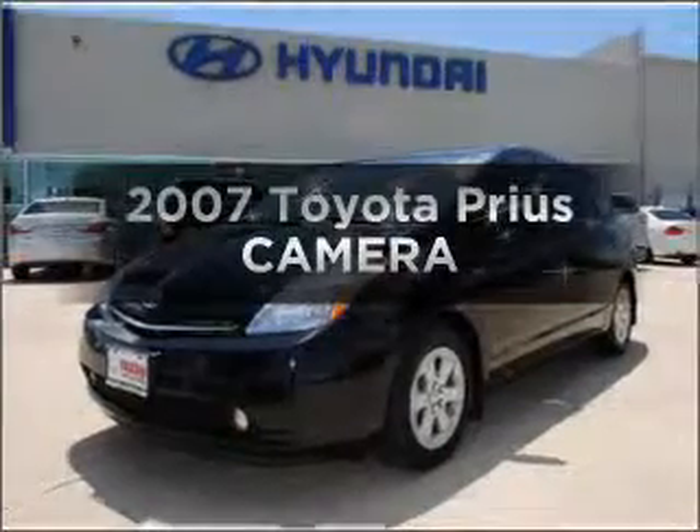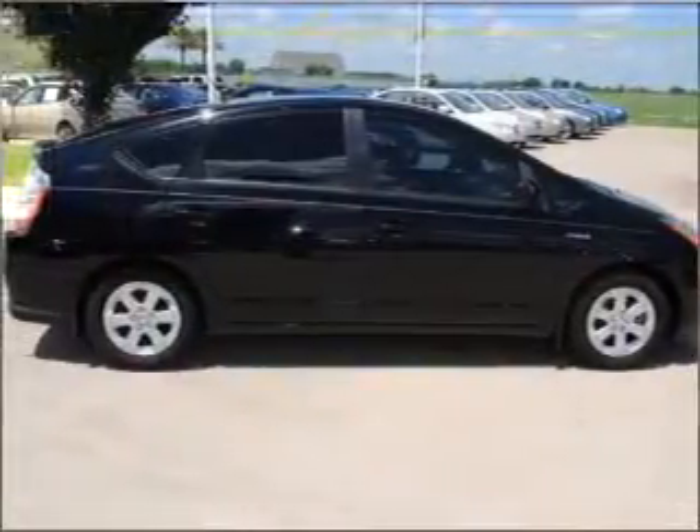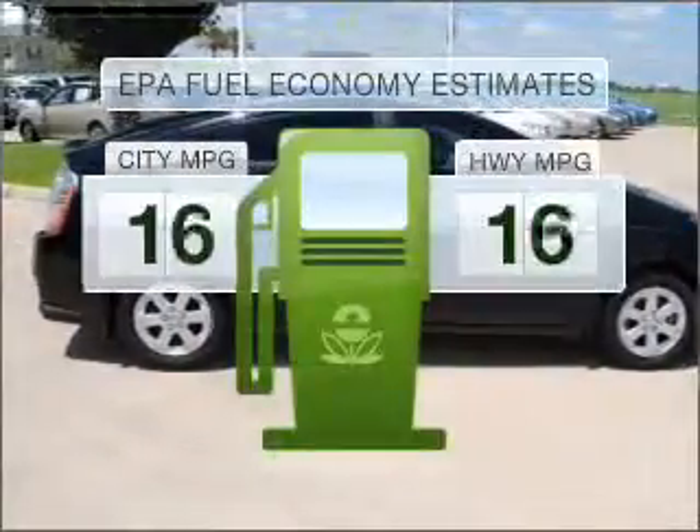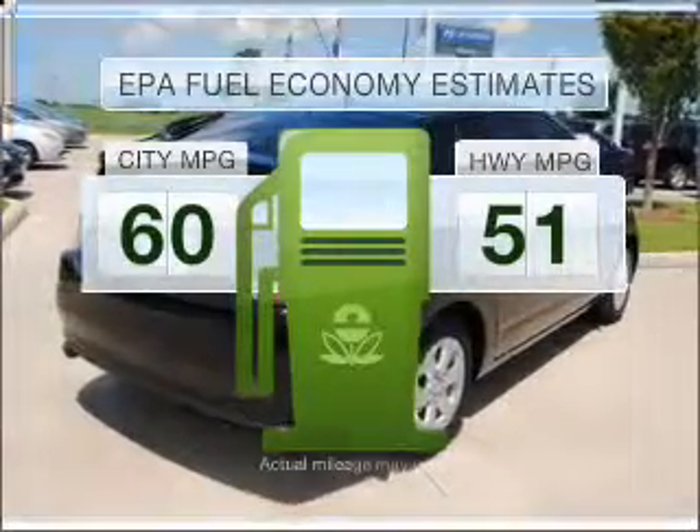Imagine yourself in this 2007 Toyota Prius. Find everything you want in a ride under one roof with this vehicle. Low emissions and the good fuel economy offered in this vehicle are important to you and to the environment.